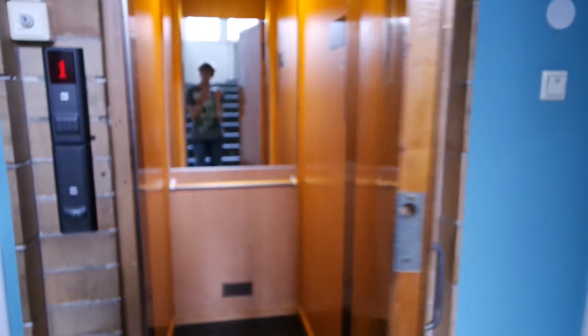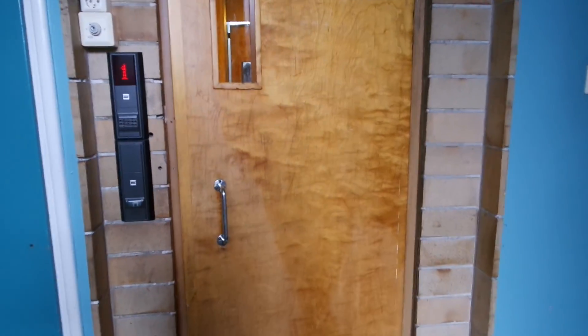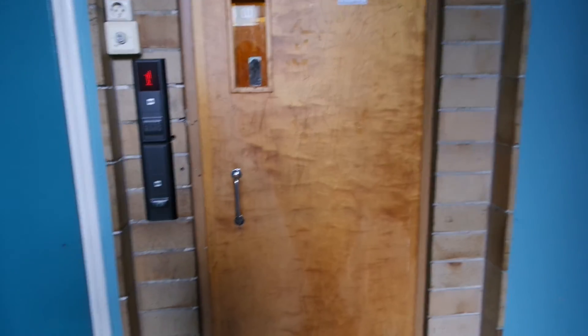6th floor. 3rd floor. 4th floor. 5th floor. That's it.